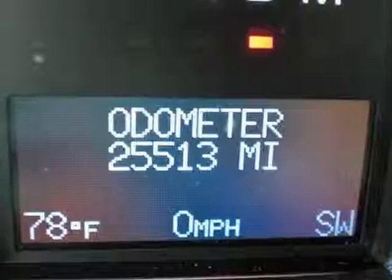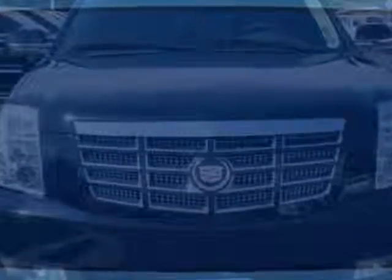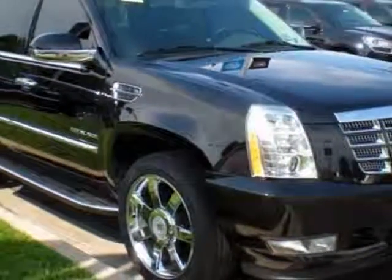6-speed automatic, Heavy Duty. Electronically Controlled LED. Wheels, 22 inches x 9, 55.9 cm x 22.9 cm, 7-spoke chromed aluminum.